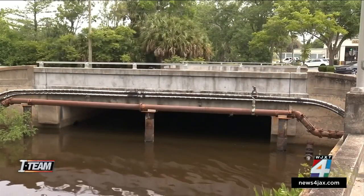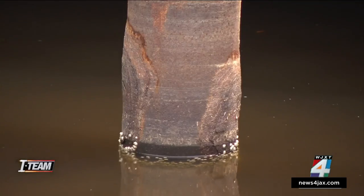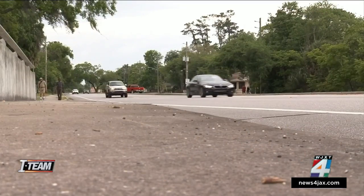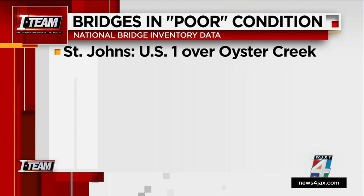The bridge inventory also includes smaller bridges like this one along Lone Star Road crossing Jinhaus Creek. It carries more than 10,000 cars a day, and again, its substructure had a low rating. Other heavily traveled bridges in our area rated in poor condition include, in St. Johns County, the bridge carrying U.S. 1 over Oyster Creek near State Road 207.